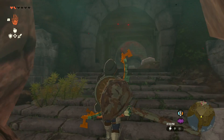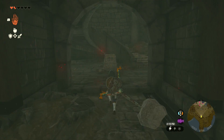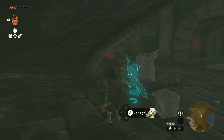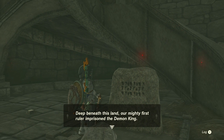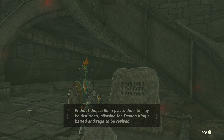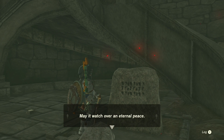Looking at the map, we've crossed the entire castle moat — which is pretty cool! Is this a real exit? There's a sign or pedestal and the game is saving — scary. It reads: 'Deep beneath this land our mighty first ruler imprisoned the demon king. To ensure the king's magic would hold, we erected a castle here to protect this sacred site. Without the castle in place, the site may be disturbed, allowing the demon king's hatred and rage to be revived. The preservation of this castle is therefore tied to the prosperity of the kingdom. May I watch over an eternal peace.'